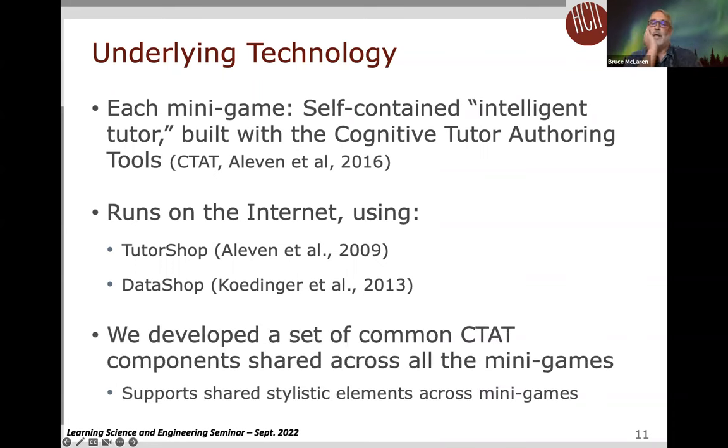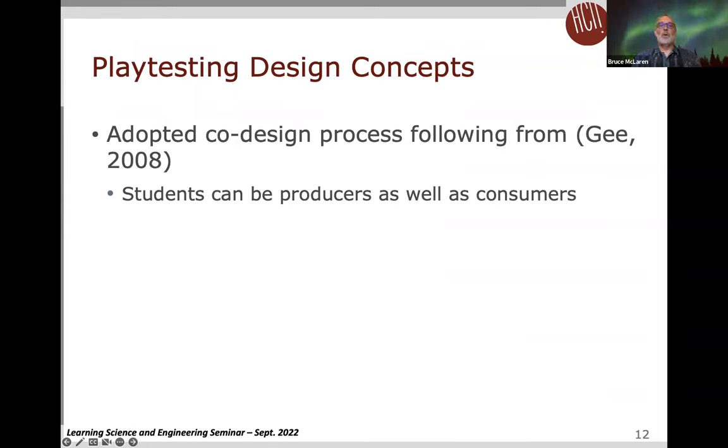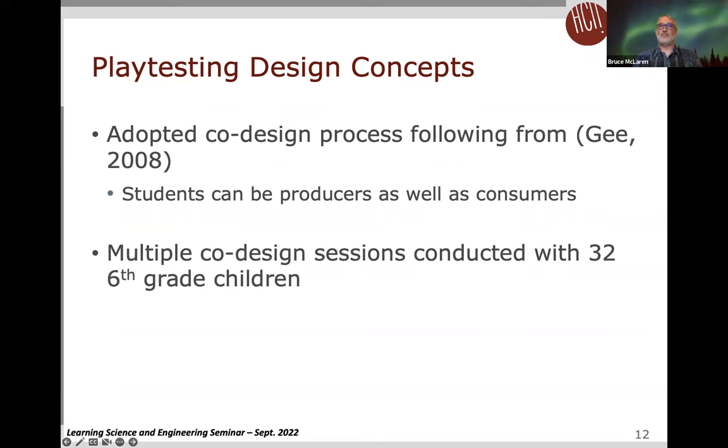We designed and developed a common set of components aggregated together which are shared across the mini games, supporting shared stylistic elements. We used playtest design concepts to develop the game. For instance, we used a co-design process in which students acted as producers rather than consumers in the early stages of our design work. The co-design sessions involved 32 sixth-grade children.